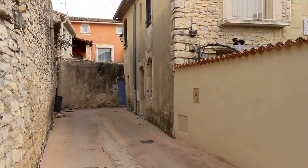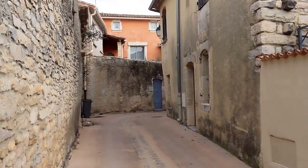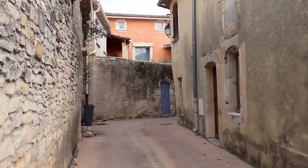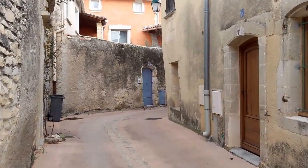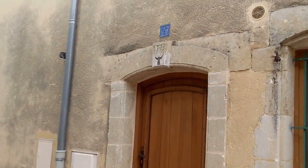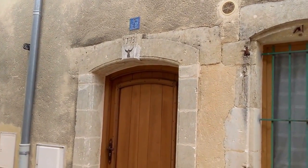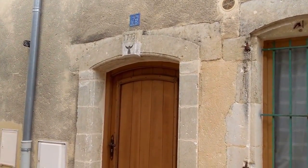Let's take a little walk in the French village here. I haven't walked here before, so what you're seeing is new to me as well. There's a date stamp above the door here: 1773. That will be a young house in France.